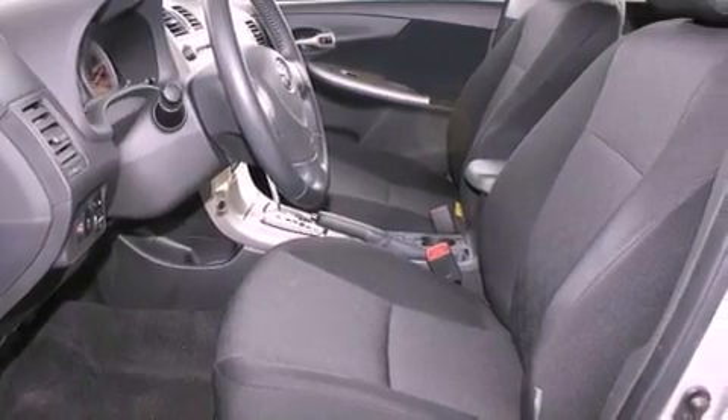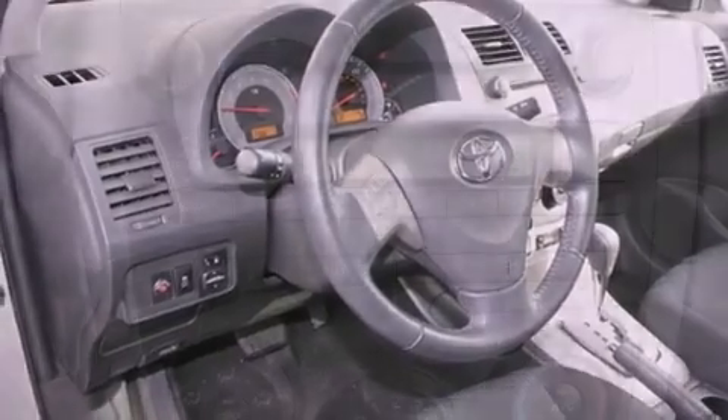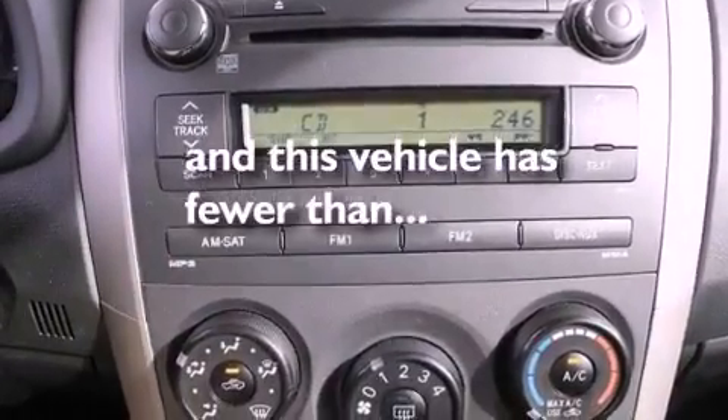Additional features include fog lamps, an anti-lock braking system, front multi-stage airbags, a rear window defroster, and this vehicle has less than 42,000 miles.